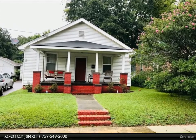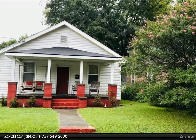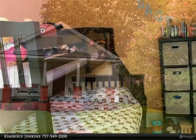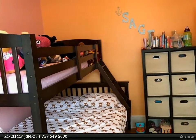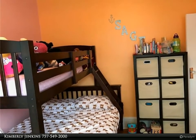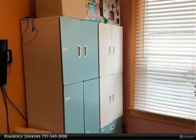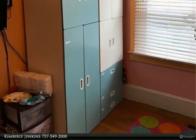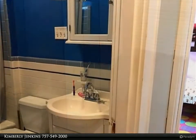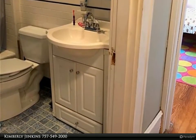This Berkshire Hathaway Home Services Towne Realty property video is presented by Kimberly Jenkins. Great starter home, ranch style, private backyard with a white picket fence, detached garage slash workshop, two spacious bedrooms, one full bath, beautiful kitchen cabinets and countertops with a built-in desk, gorgeous hardwood floors throughout, front country porch, stamped concrete extended driveway lined with beautiful landscaping.